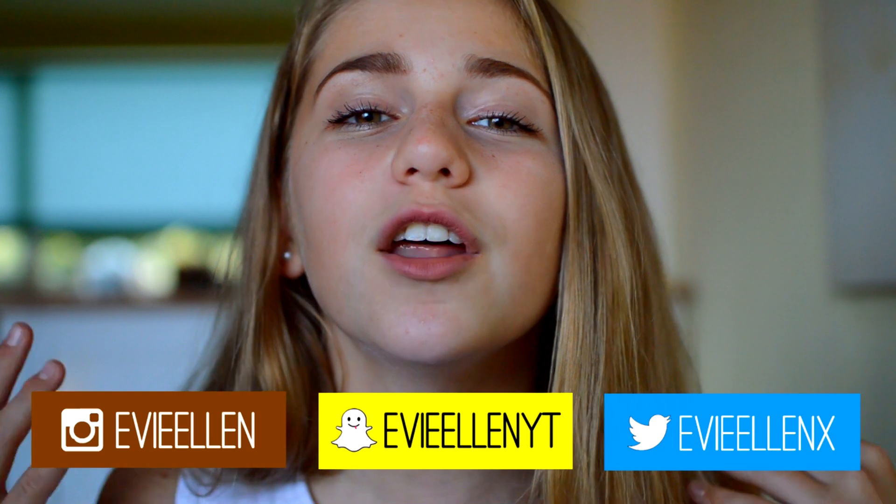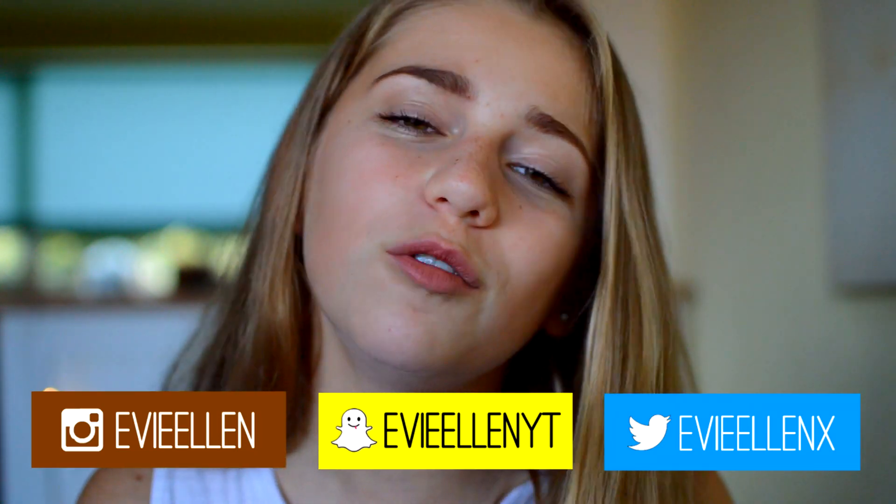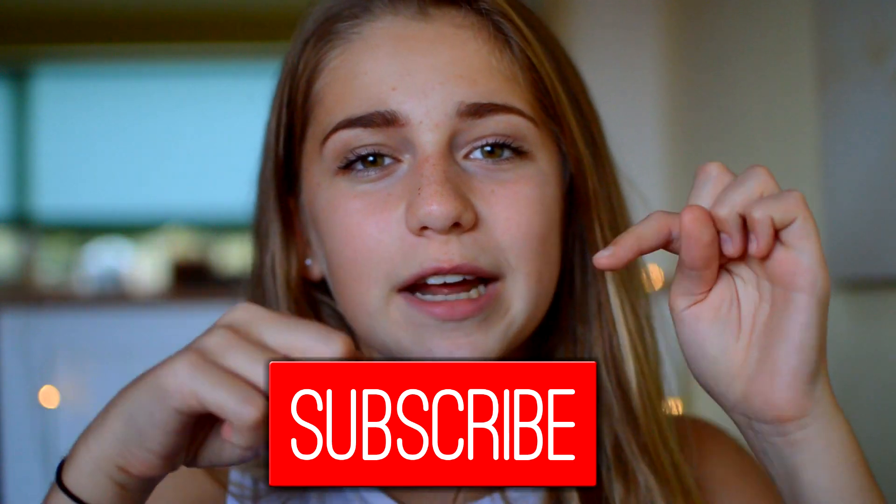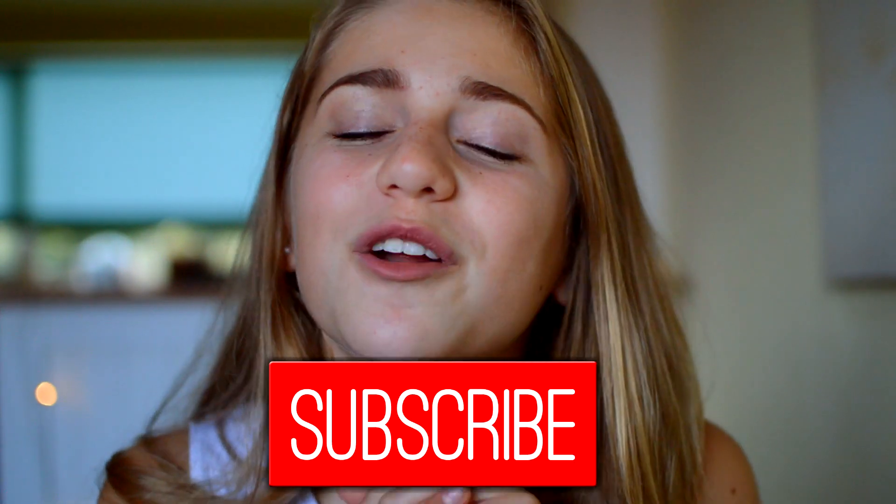Hey guys, it is Evie and welcome back to my channel. So today I'm going to be doing a four favourites for you all. I did one of these last year and you guys seemed to enjoy it, and a lot of you said you'd like to see this video, so I decided to gather together a few of my favourites and put them all in a video. Give it a massive thumbs up, and also make sure to subscribe to my channel if you haven't already.